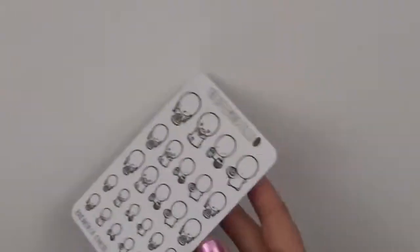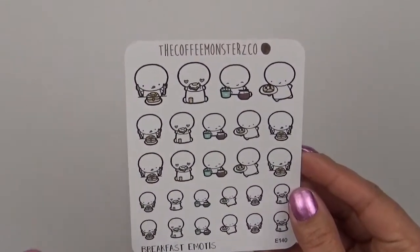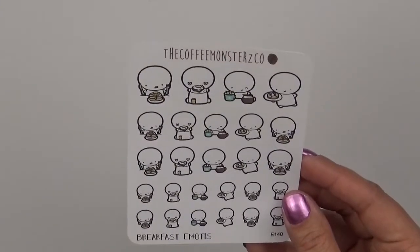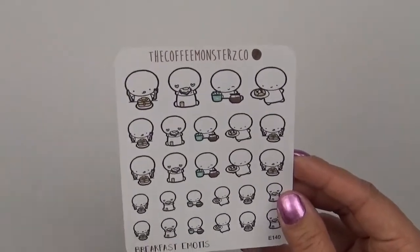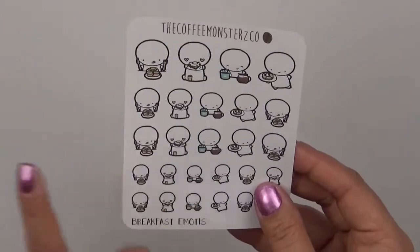And then I got this breakfast one that I've been eyeing for the longest time. The reason why — I really like it and I wanted some stickers that just had food. As you see I got the pizza one, but whenever my husband and I go out with the family for breakfast dates like IHOP or something like that, I'm going to use that in my planner for that.